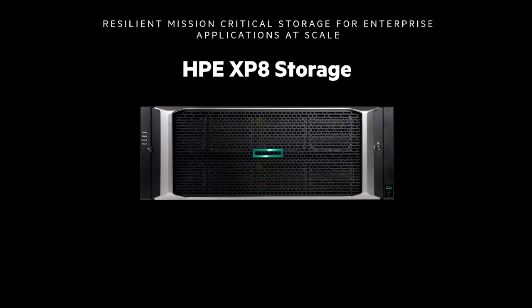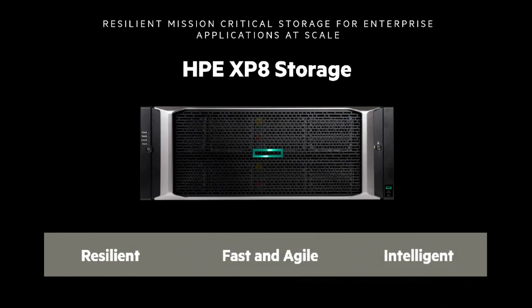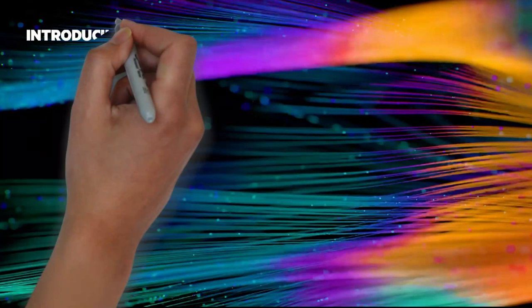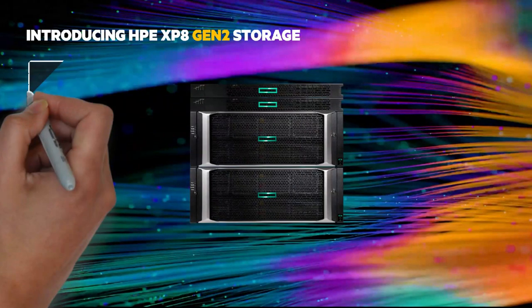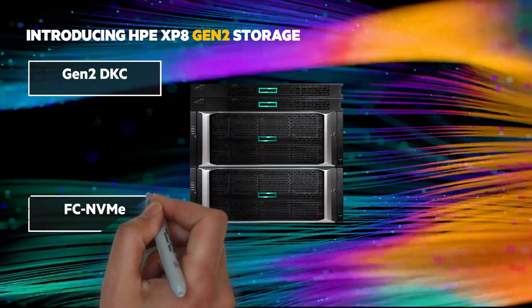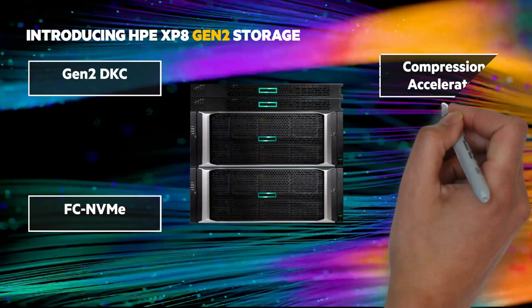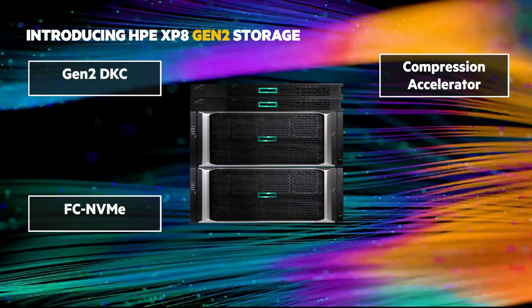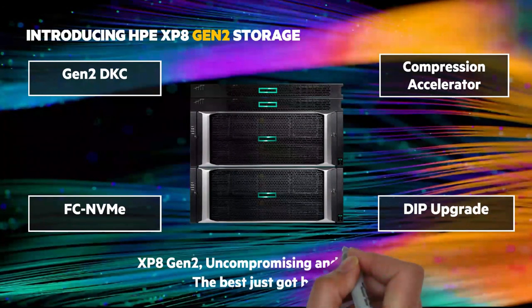In this Chalk Talk, we'll focus on what's new and four key attributes: resilient, fast, agile, and intelligent. This is a Gen 2 version of the XP-8. There's a new disc controller chassis, or DKC in XP-speak. This controller upgrade has up to 2.5 times more performance. There's now front-end Fibre Channel NVMe giving the XP-8 end-to-end NVMe. A new compression accelerator gives more effective capacity and performance. And with Data in Place Upgrade, or DIP, you have investment protection and online upgrade to Gen 2.